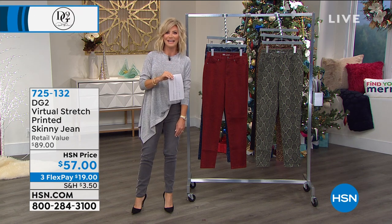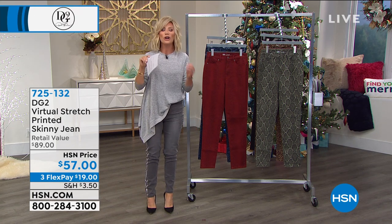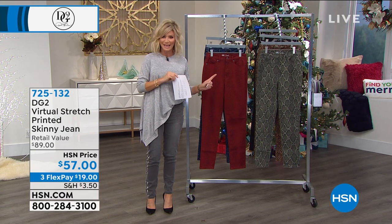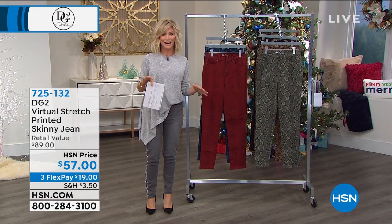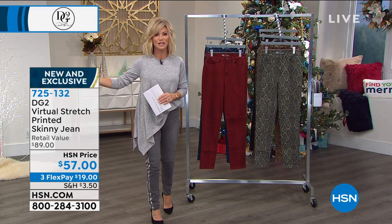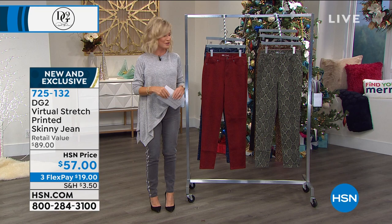Jeans have just been sold here at HSN and that's why she's been dubbed the jean queen. Nobody does denim like Diane Gilman. Nobody understands boutique quality and more premium denim styles than Diane Gilman, and what's going on in the world of European fashions. She makes them accessible to all of us here at HSN.